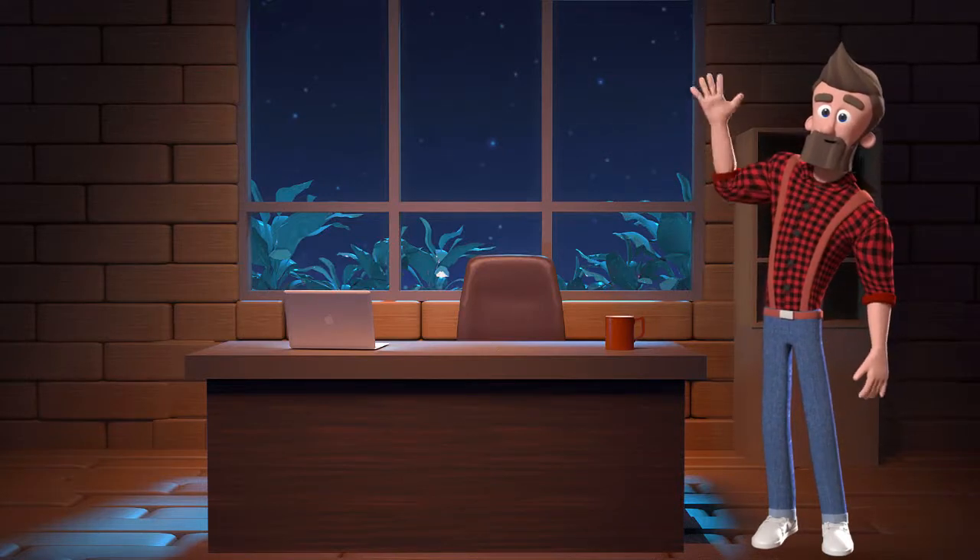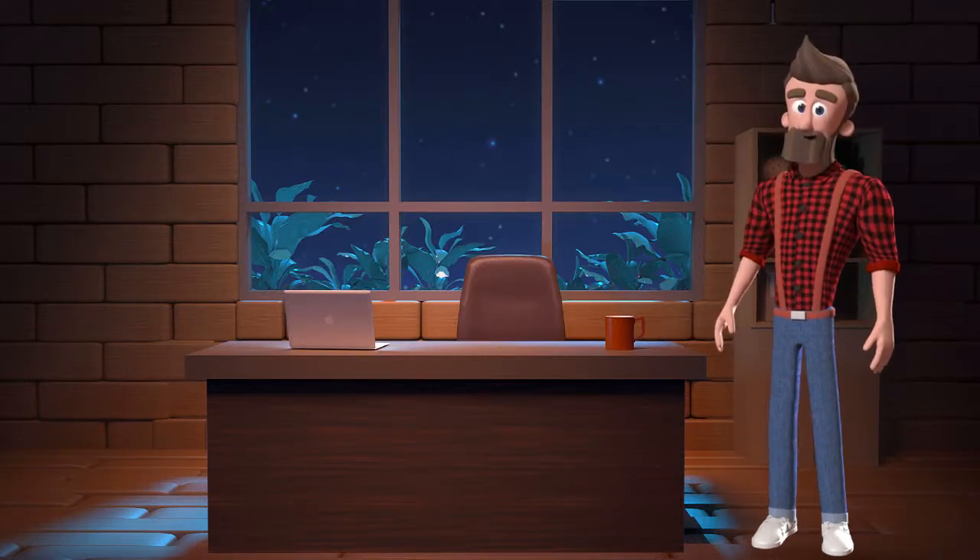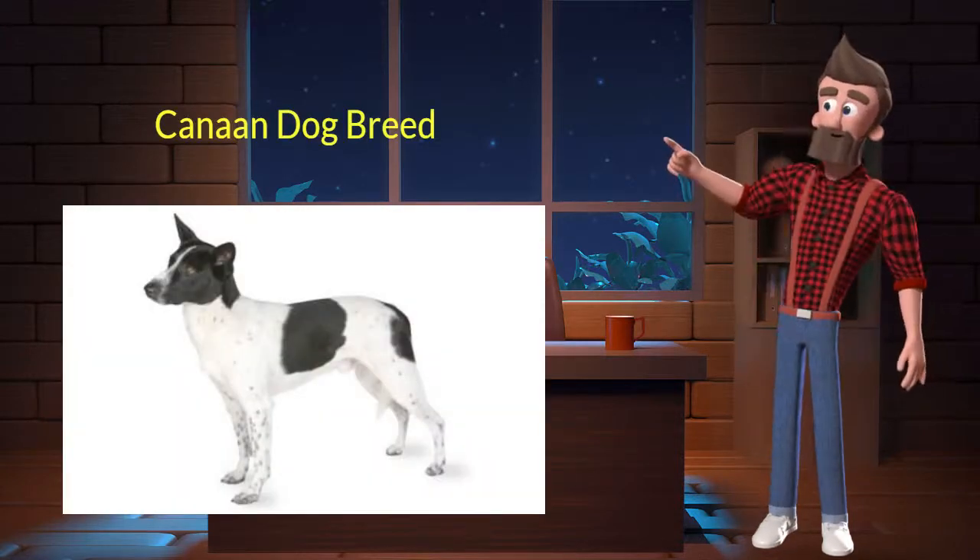Hi, welcome to DrWaggers.com, your only destination for dog breed information. Today we will talk about Canaan dog breed. So let's get started.